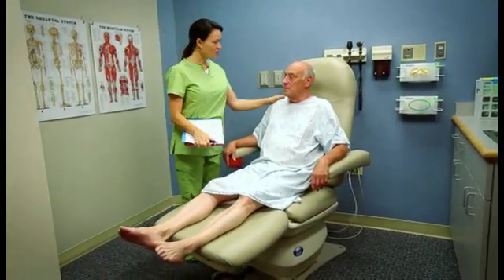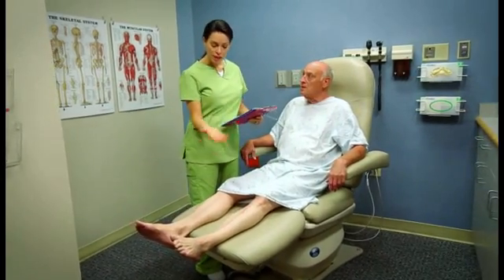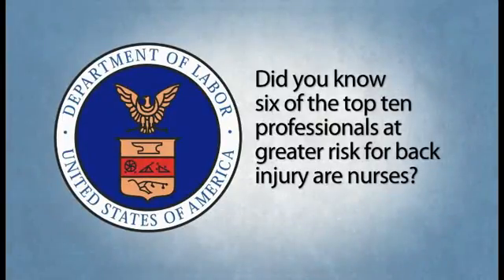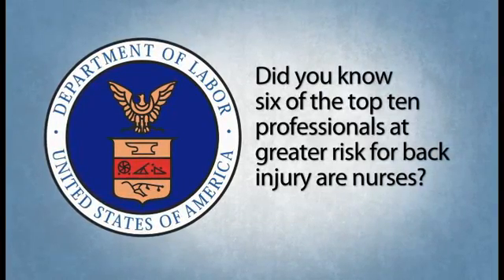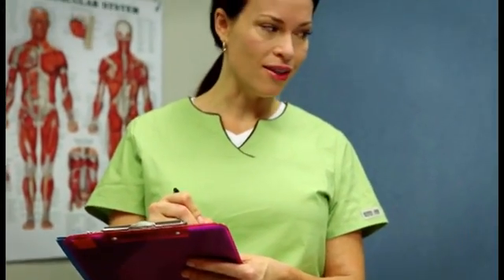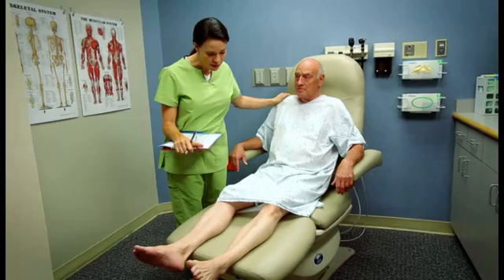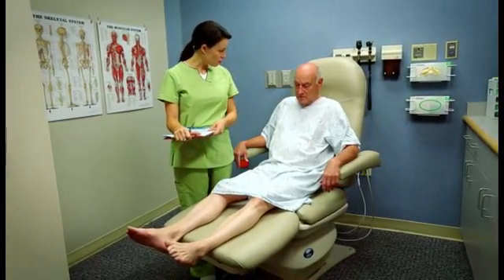Did you know, according to the Department of Labor, healthcare industry workers sustain four and a half times more overexertion injuries than any other type of worker? And six of the top ten professionals at greater risk for back injuries are nurses. One of the most cumbersome, difficult, and not ergonomically correct tasks many nurses perform is leg wrapping, since the leg must be supported to accomplish the task.